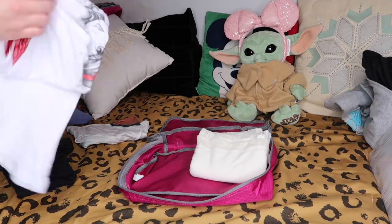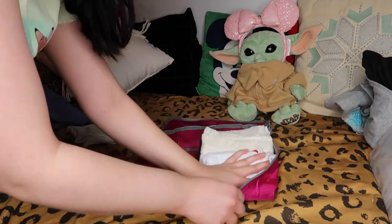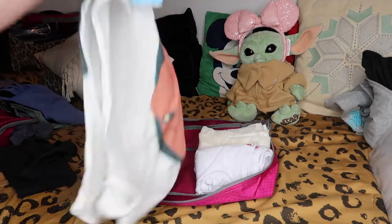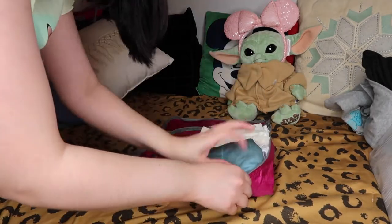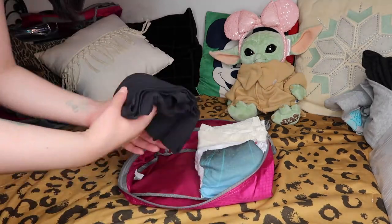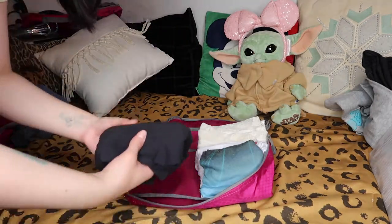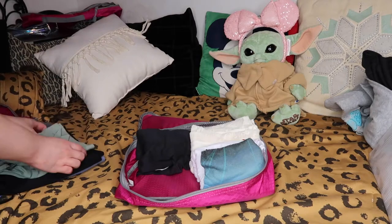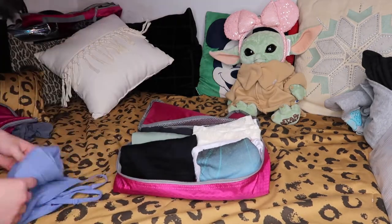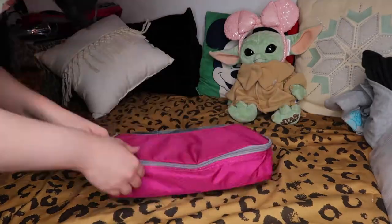I'm usually used to going to Disney in December, and it's a lot more chilly during that time of year, so I recommend bringing pants, long sleeve shirts, and sweatshirts because it gets colder there especially during the night and mornings. But for summer, your best bet is to pack as light as possible — lots of tank tops, and lighter materials are great too because if you can't always get to a washing machine, they're easy to wash in your sink and hang in your shower to dry.